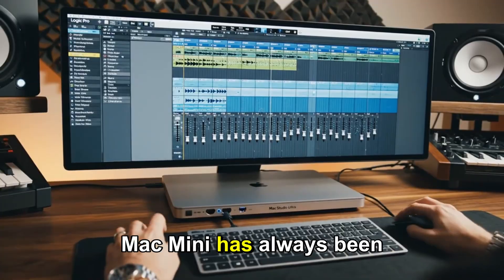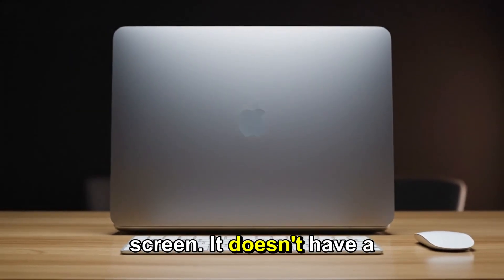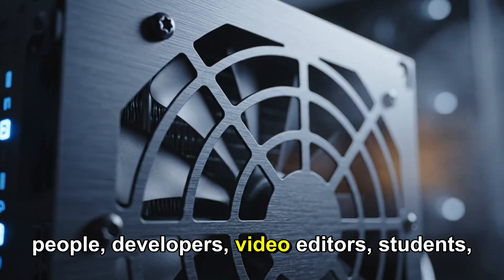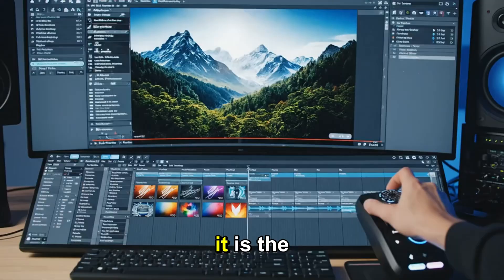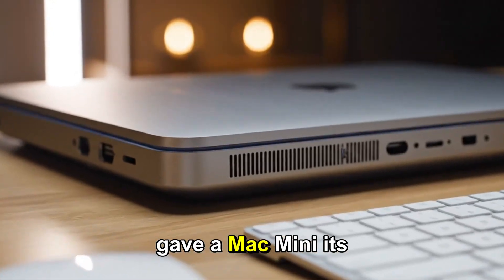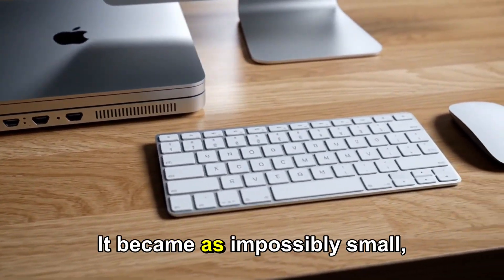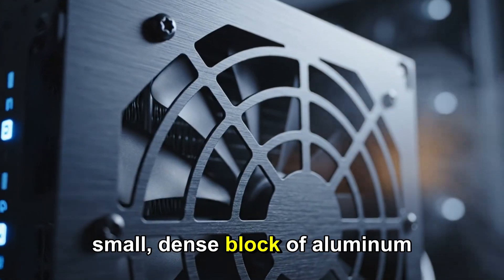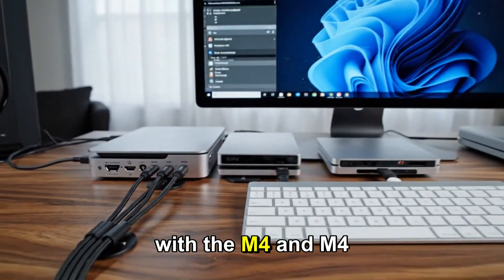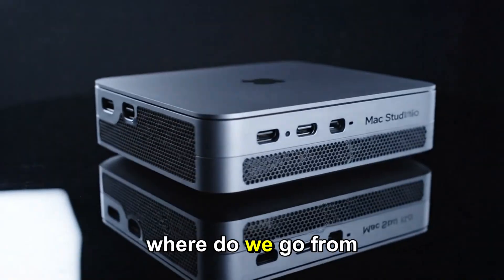Let's start with the context. The Mac Mini has always been the underdog of the Apple lineup. It doesn't have a screen, it doesn't have a keyboard — it's just a box. But for millions of people: developers, video editors, students, and home lab enthusiasts, it is the perfect computer. In late 2024, Apple gave the Mac Mini its biggest redesign in 15 years. They shrank it by 50%, creating an impossibly small, dense block of aluminum that looked beautiful on any desk. They packed it with the M4 and M4 Pro chips, making it a legitimate workstation. So where do we go from here?